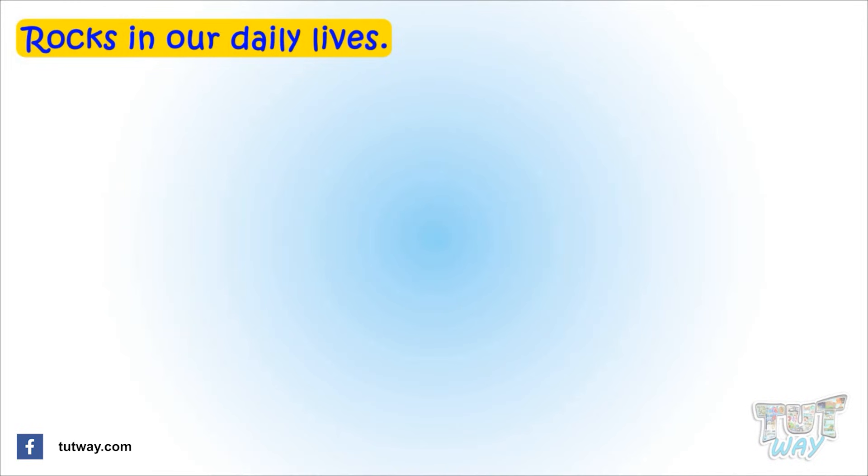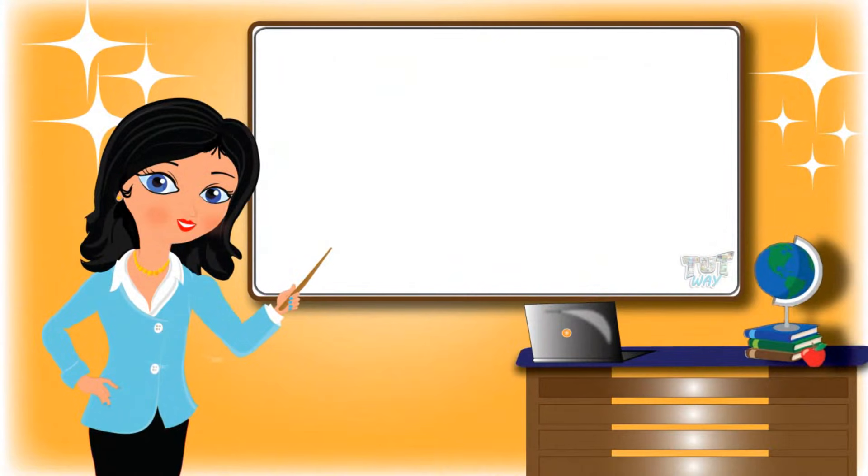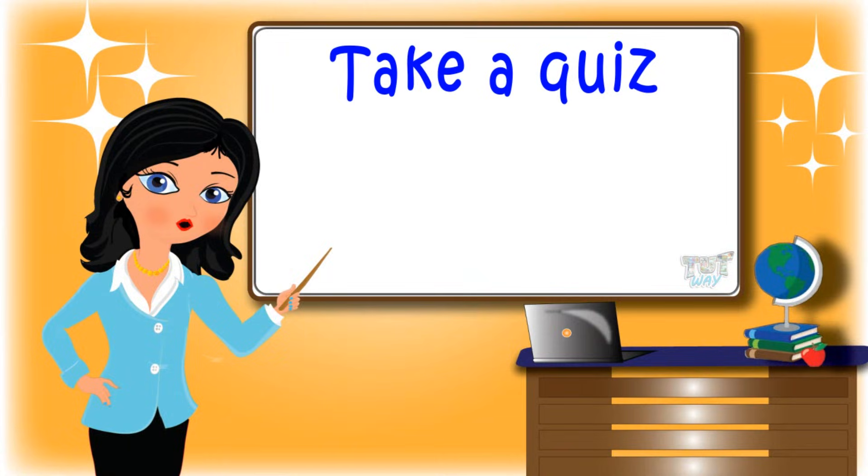Today we learned how important rocks are and how rocks are useful to us in our daily lives. Now go ahead and take a quiz to learn more!